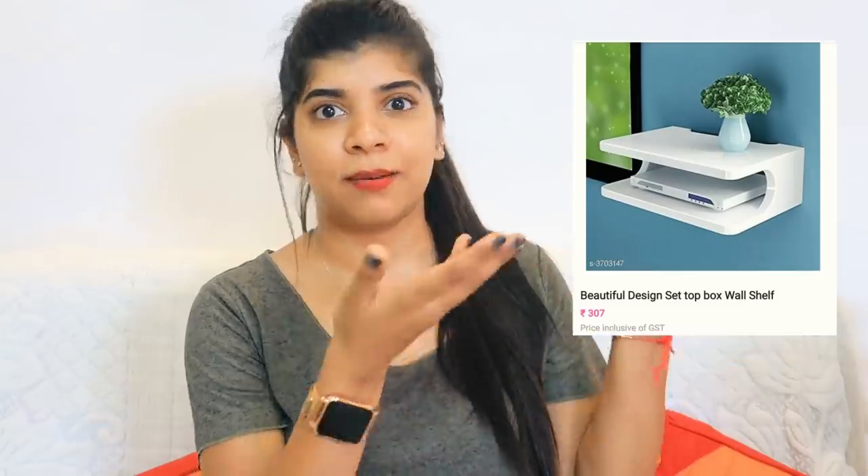The first product is this set-up box shelf — a cover that goes under the TV or on a shelf where you can keep your set-top box. It was in my house on a plastic shelf, but that was completely broken within a few days. So I got this one, and the price is very amazing — very affordable, around 350. I will mention the exact price.